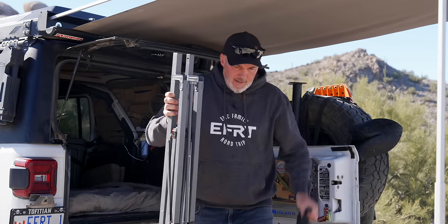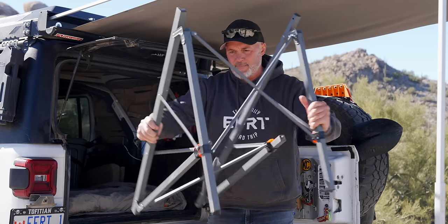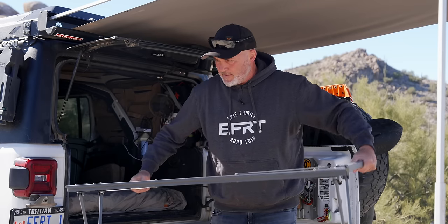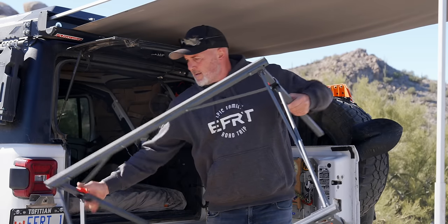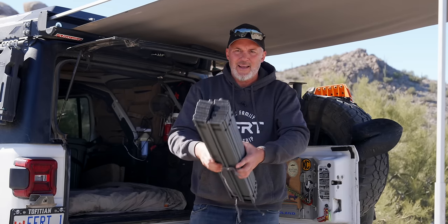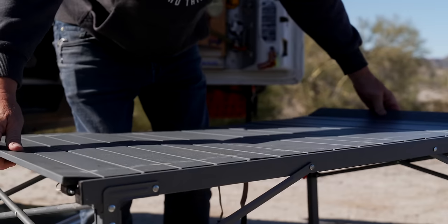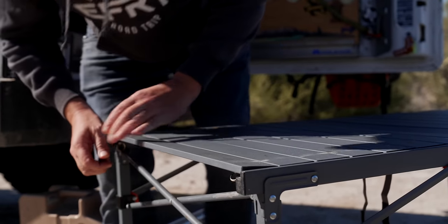It's an aluminum lightweight frame that slides out pretty easily. You pull out the legs, clip it together. The second part is the tabletop, which folds up conveniently. To put it together, you set it down on the table and fold it out, and then there's a clip on each corner.